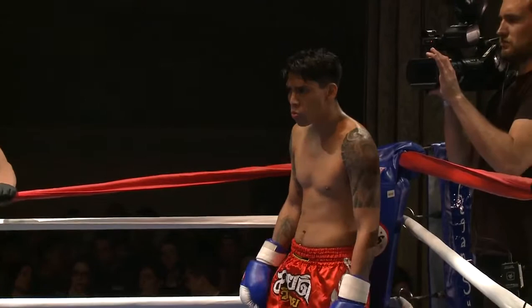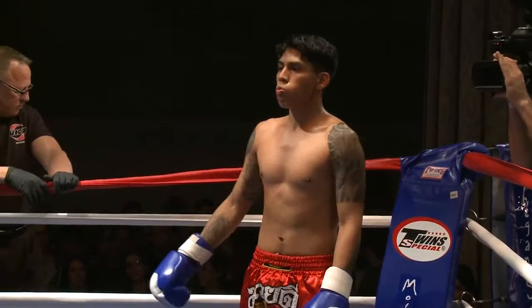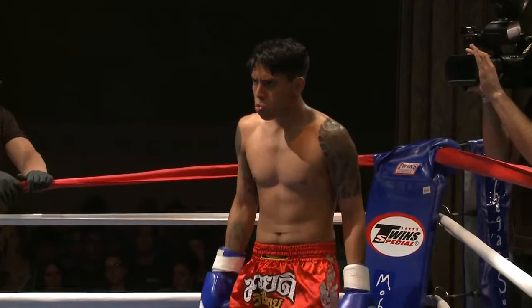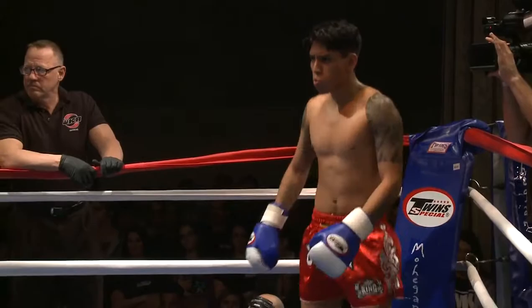And now, in the blue corner, with the red trunks, weighing in at 140 and one-half pounds. He trains at Team Workshop with an amateur record of nine wins and only two losses, representing New York City — Ubito Guzman!